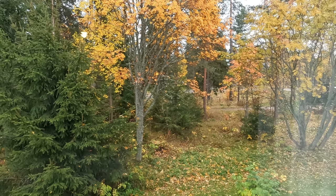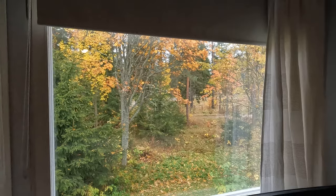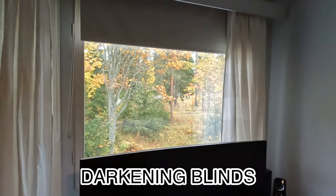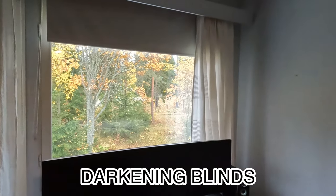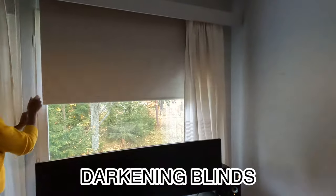In countries like Finland that have 24 hours of sunlight in the summer, sleeping can become a problem for some residents. While most people are used to the midnight sun and sleep well even when it's light outside, for some people this can be a problem — and that's why blackout curtains were invented.